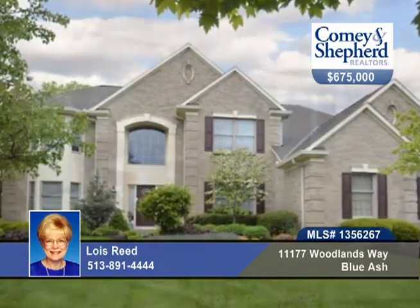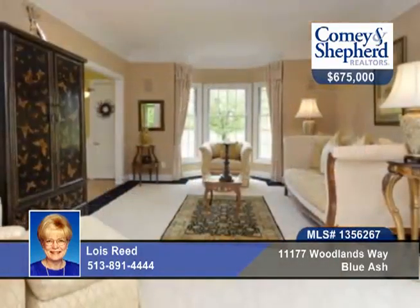Lois says you'll find every amenity in this impeccable 4-bedroom, 4-bath home. Enter to a two-story entry with a family room with a wall of windows overlooking the beautifully landscaped rear yard.